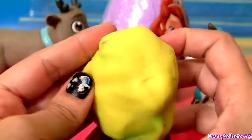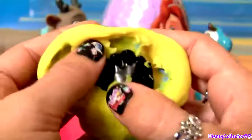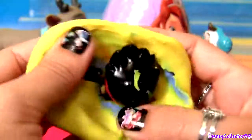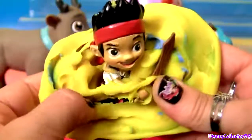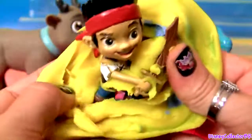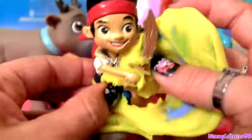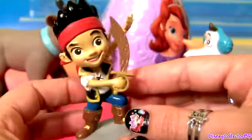Play-Doh Easter Egg. This is a head. Here's Jake from Jake and the Neverland Pirates — he comes with his sword. This is a fantastic mini figurine!